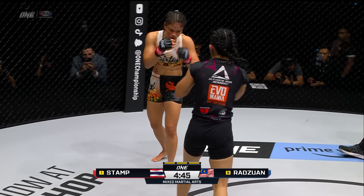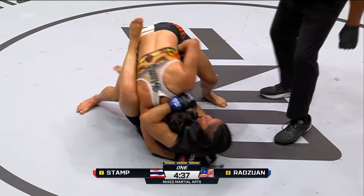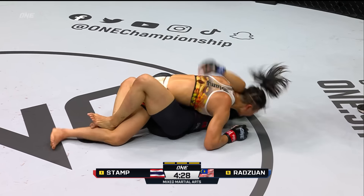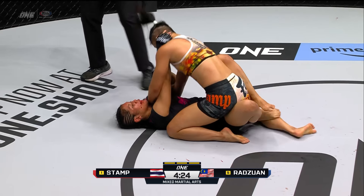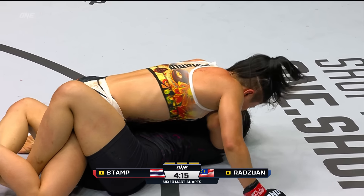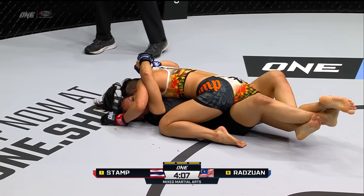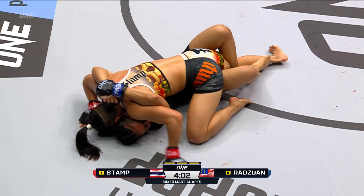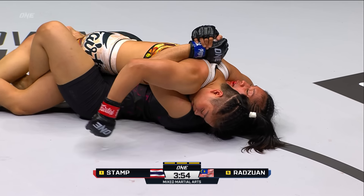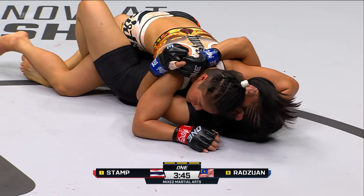Jihen trying to turn with about a minute left in round two. Stamp could transition to a possible arm bar, but she'd have to get her left leg over Jihen's head. Jihen is trying to smother and close down Stamp's offense. Jihen looks safe and spins into the guard, trying to ride out the last 30 seconds of this dangerous position. Stamp is holding on to the body triangle — she should let it go and start doing work. Often when you see an athlete holding a position like this, it's a sign of fatigue.